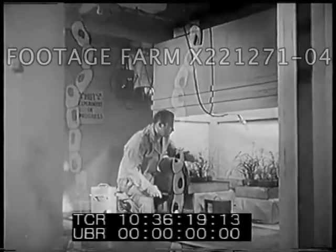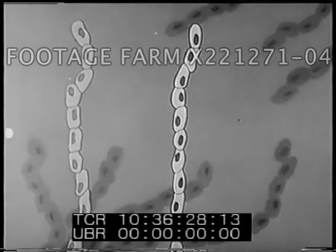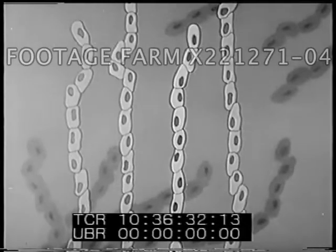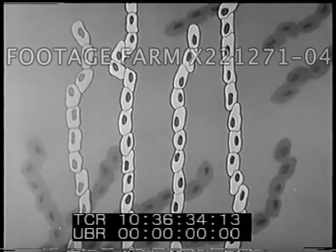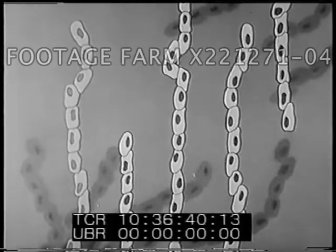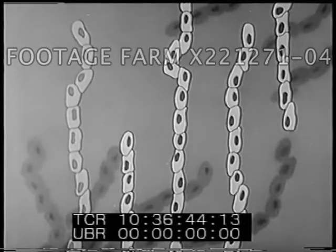The genes are represented here as bead-like bodies attached together in chains. Every living thing inherits its characteristics from the genes of the parent cells that have gone before, and passes on similar characteristics to its descendants. Atomic radiation interferes with the normal process by breaking apart the chromosomes which carry the inheritance genes. In this way, radiation affects inheritance.